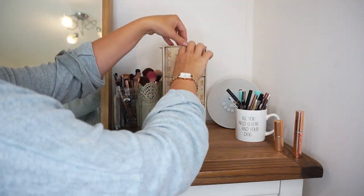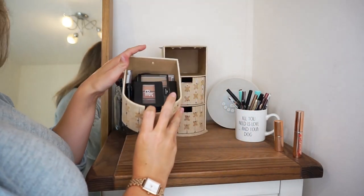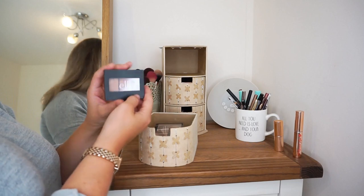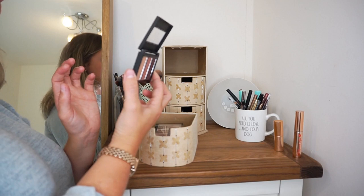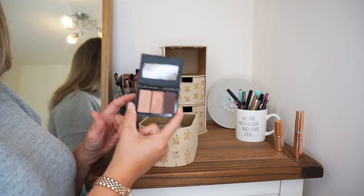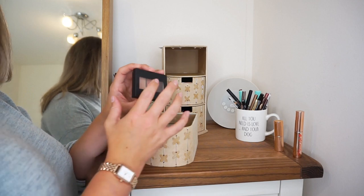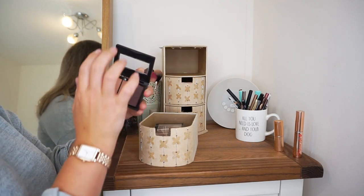Moving on to the little drawers, I have eyeshadows and eyebrow products in this top one, and I tend to put stuff in here which I want to use more. First of all, we have this little mini palette by e.l.f. — their Sculpting Silk Eyeshadow in Rosé All Day. Love this. I use it all the time. I love the fact that it's really small so I can just chuck it in my small handbag, and the shadows last really well.